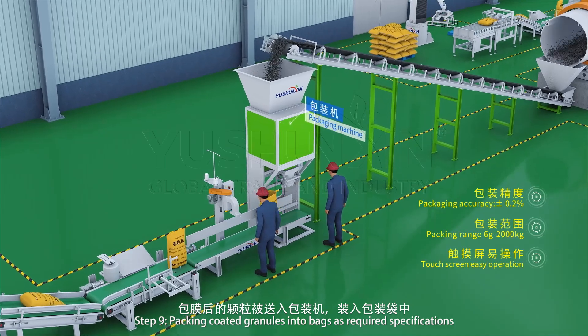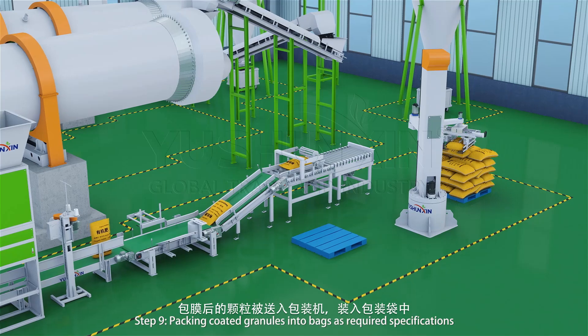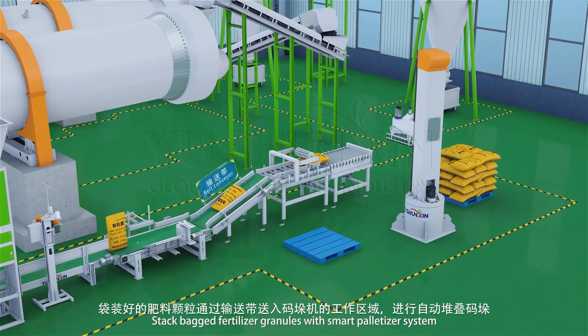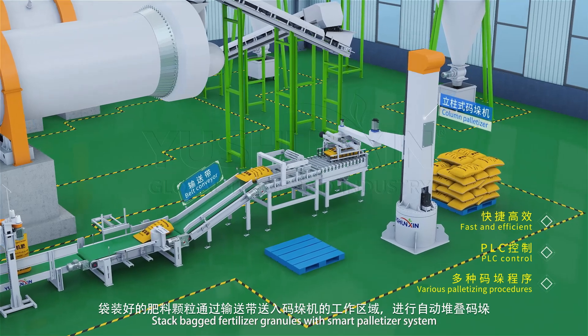Pack coated granules into bags as required specifications. Then stack packed fertilizer granules with the smart palletizer system.